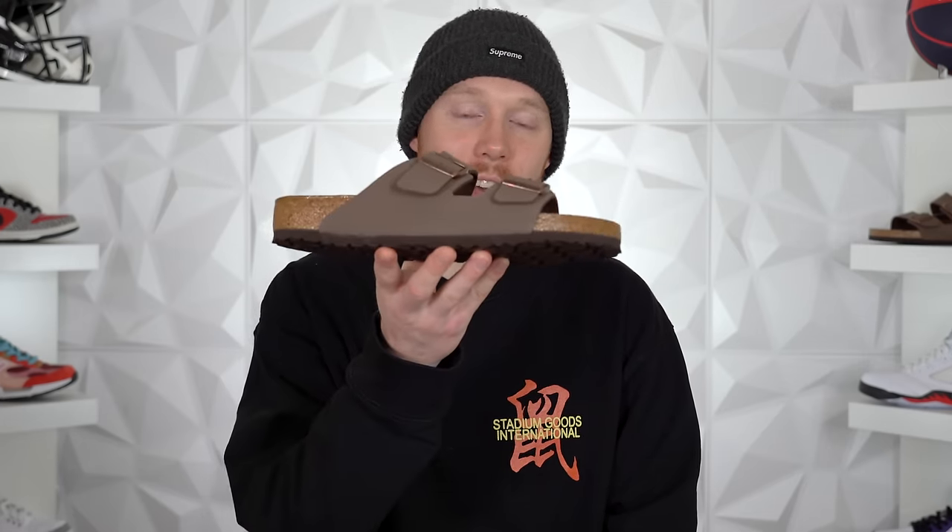What's up everybody, I'm Seth Fowler and today I've got a sneaker review that's been 88 days in the making. Today, ladies and gentlemen, by persistent request by Raphael Aquino, we are officially reviewing the Birkenstock.